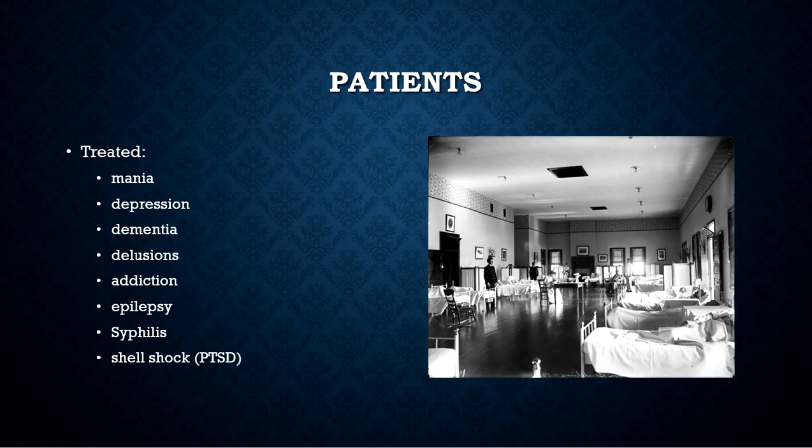As we can see from this picture, the inside of the main buildings had lots of windows, lots of white, and tall ceilings — though it was probably much more crowded than pictured. St. Elizabeth's treated mania, depression, dementia, delusions, addiction, epilepsy, syphilis, as well as shell shock, or as we know it today, PTSD.